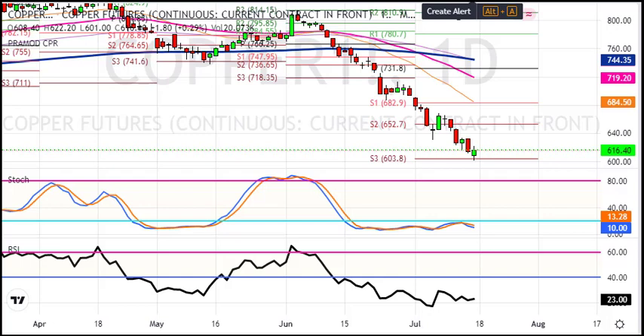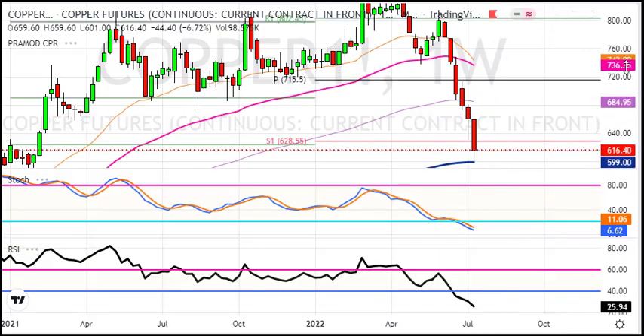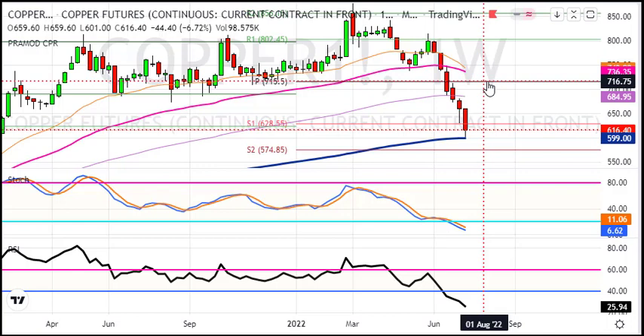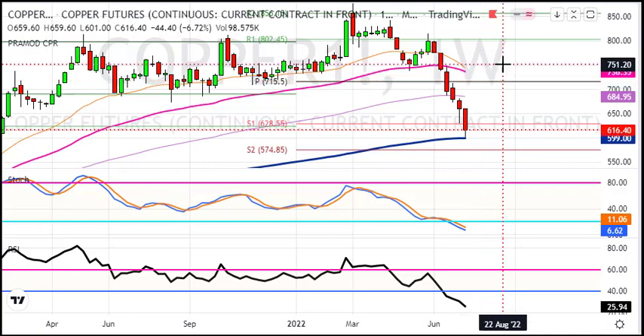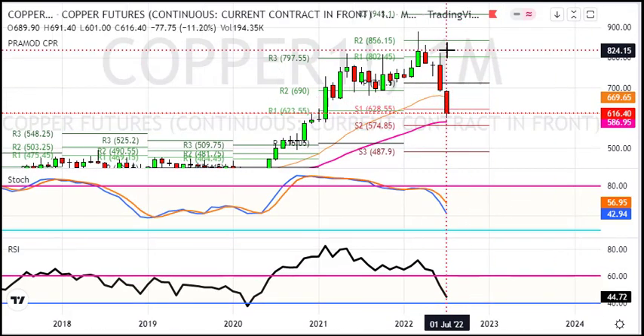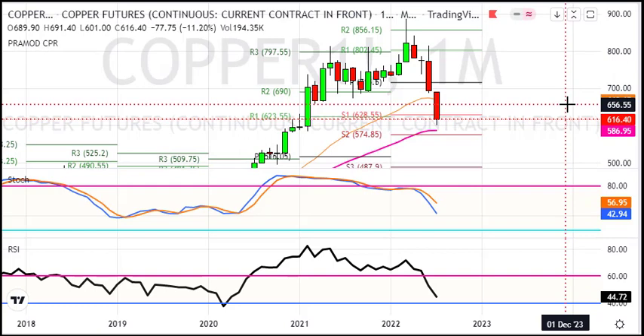We need to watch the daily chart for initial targets and early reversal signs, and follow a buy on dip strategy. On the weekly chart, we are testing the 200-week average, so we expect a bounce back. The entry level is 599. The upper target to watch is 590, and as per the weekly and monthly chart, we need to see a support test at 575.